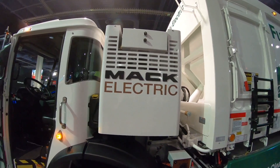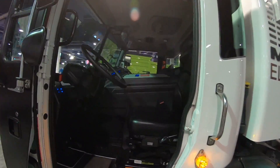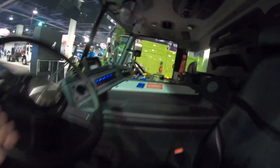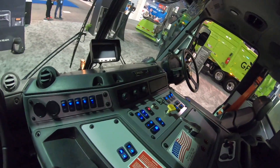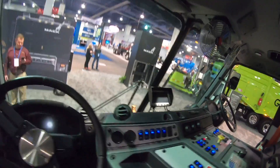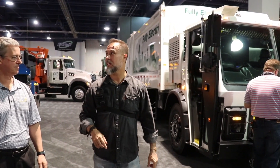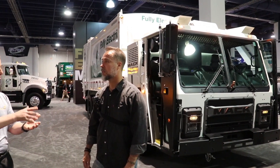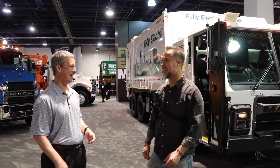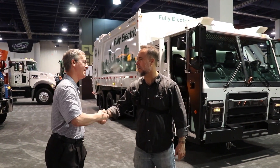Mack gets to keep its unique character and flavor, but benefits from the engineering that built the Volvo empire. It's a beautiful marriage of both brands. Electric vehicles will likely be taking over both small and heavy industry in the next 10 years - the writing is on the wall. Thanks to Curtis for the walkthrough.